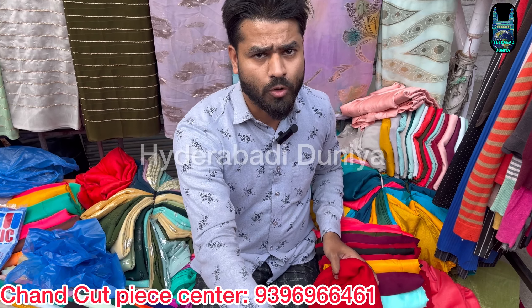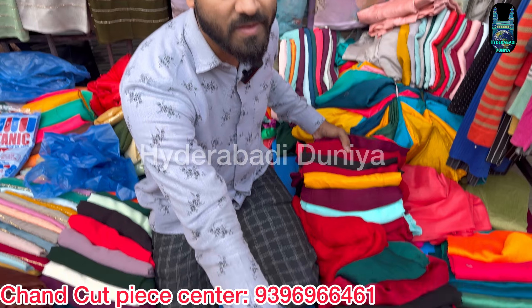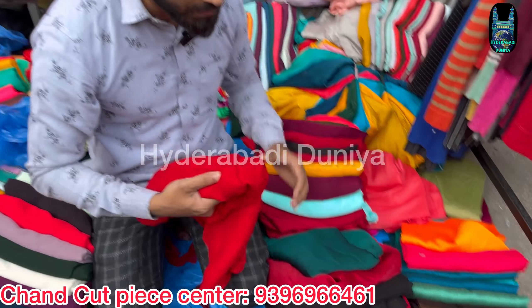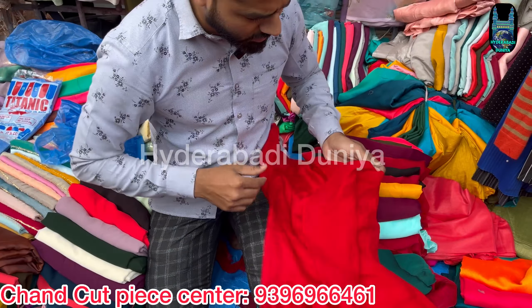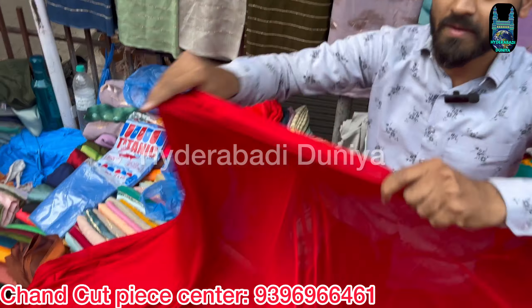Welcome to Tuchan Gatti Center. It is 4-meter pieces in total — an all-in-one issue. It is a 4-meter all-in-one dress including long frog, lehenga, ghagra, and crop top. This is a 4-meter piece.